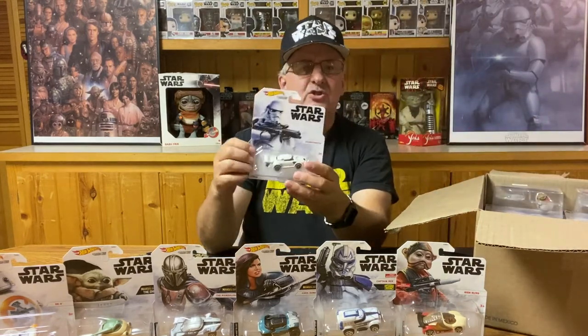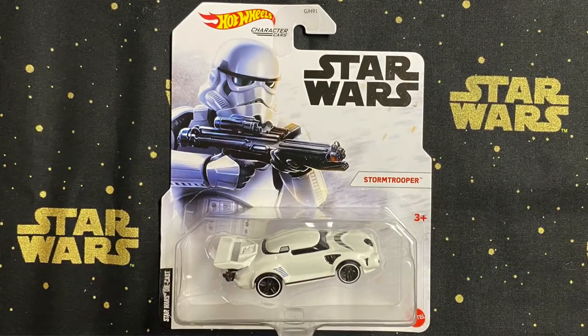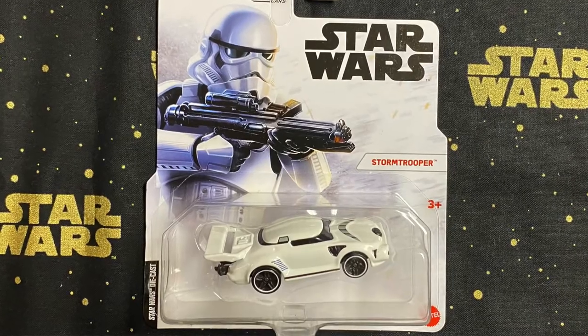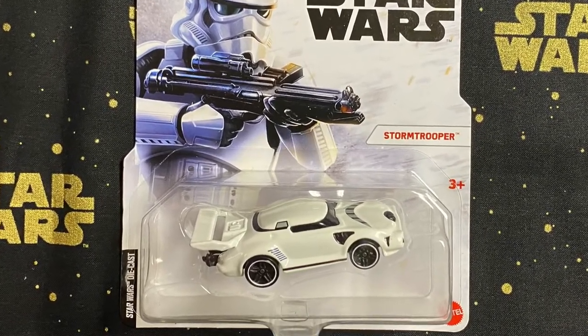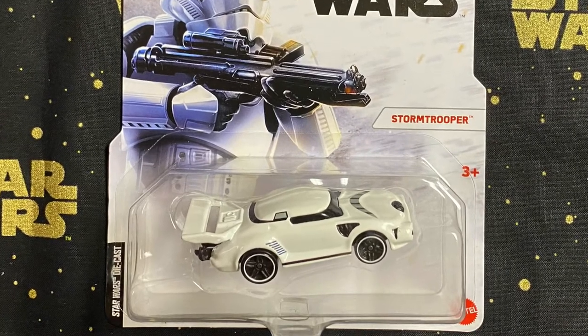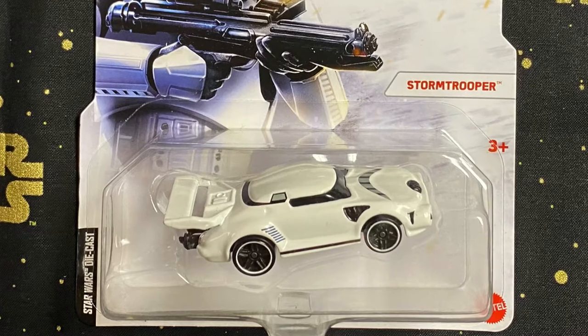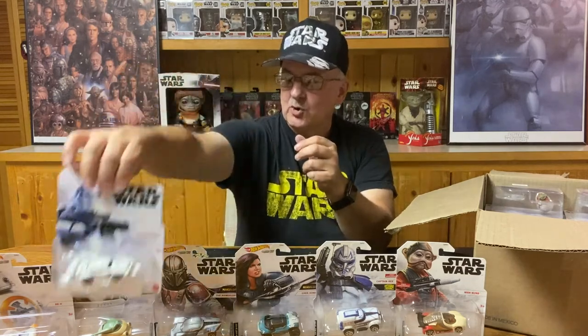It's about time to get to the Stormtrooper. Of course the Stormtrooper is basically going to be black and white — nothing too fancy color-wise. It does very well fit the Stormtrooper design, and I do like the grill on the hood there. I think that adds quite a bit to giving it the Stormtrooper look.